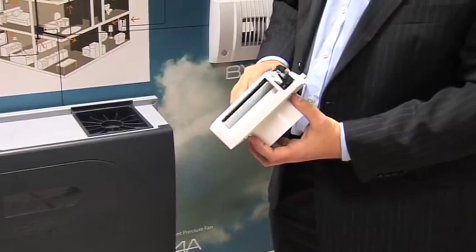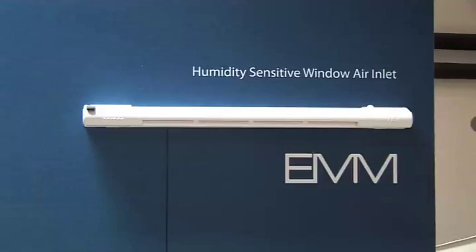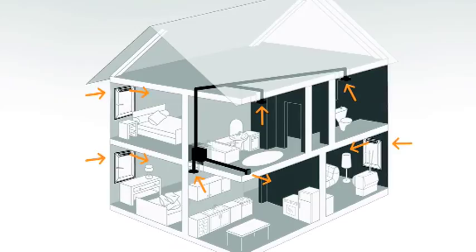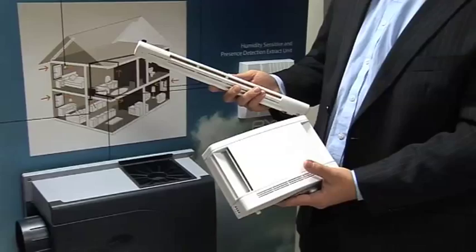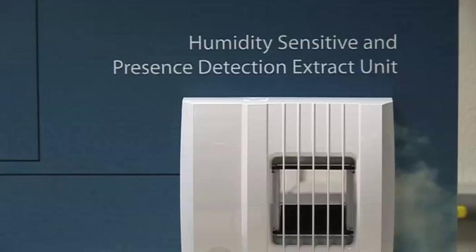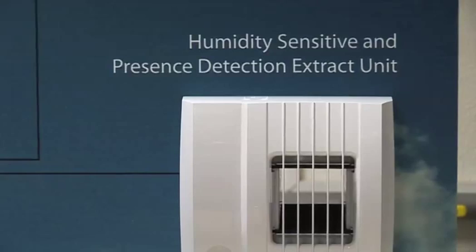Using a sample house we can look at each of the components to see how they interact. Inlets supply fresh air to rooms like bedrooms and living rooms — there are two types: a wall inlet and a window inlet. Extract grills take air away from wet rooms like bathrooms and kitchens. Both inlets and extracts react to indoor air quality and adjust the rate of airflow accordingly.